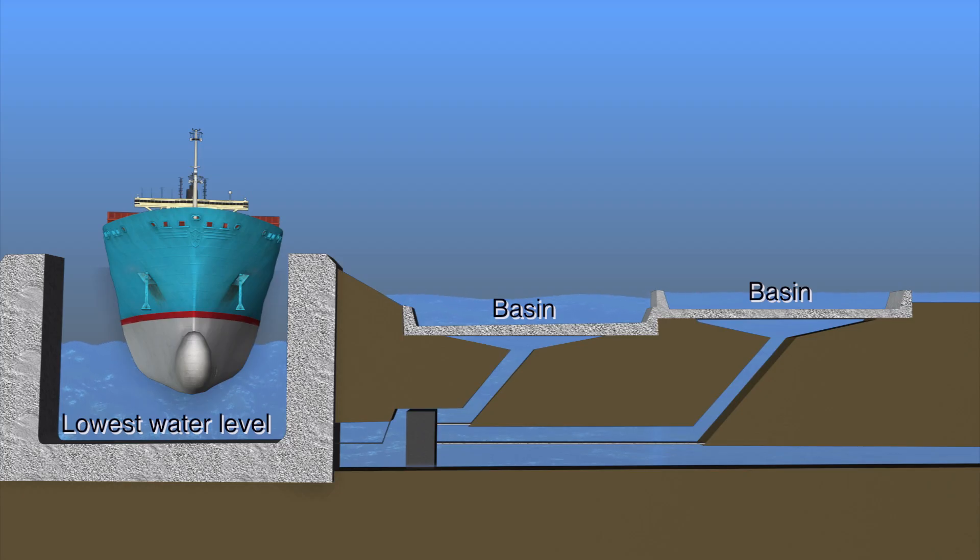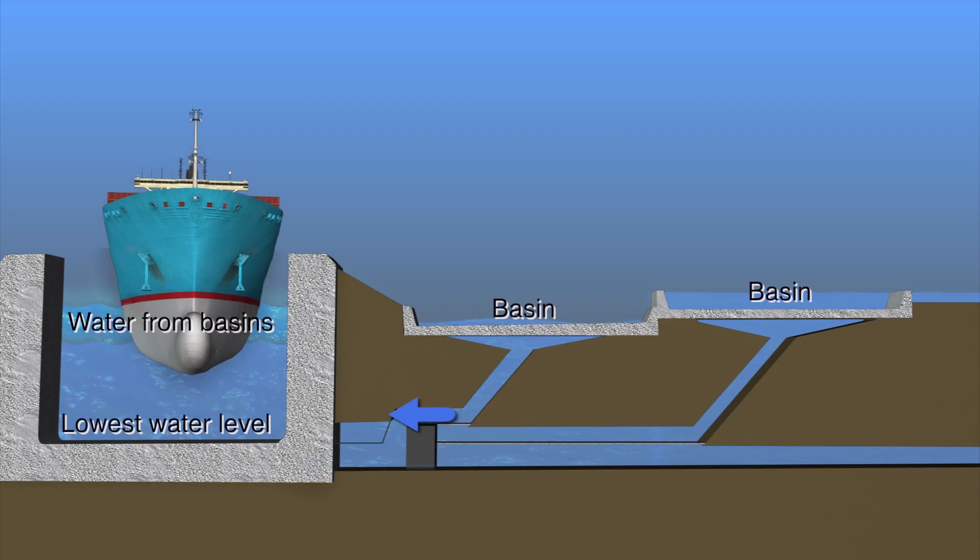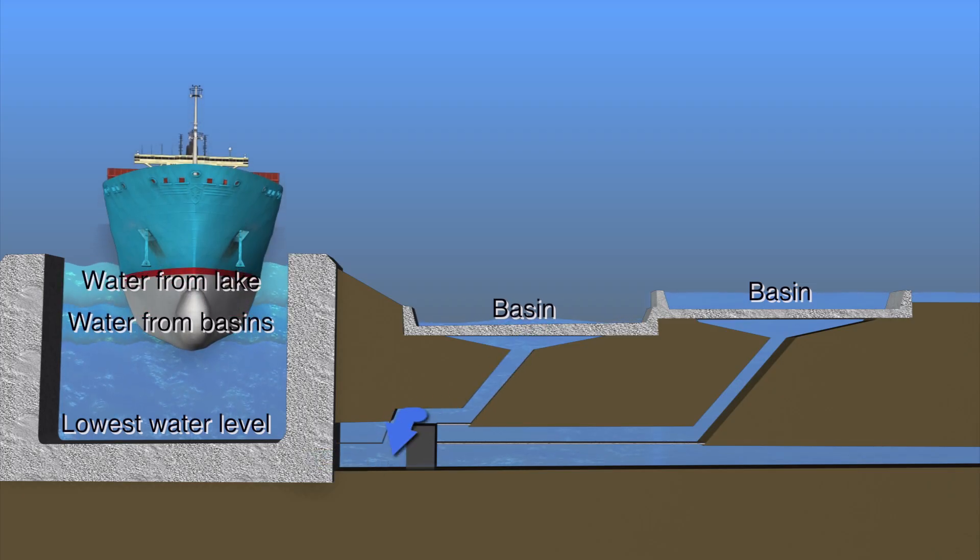The new locks will be larger but use less water than the existing locks. Basins next to the new locks will recycle water from the locks as they are emptied and use it to partially refill them when another ship comes through.